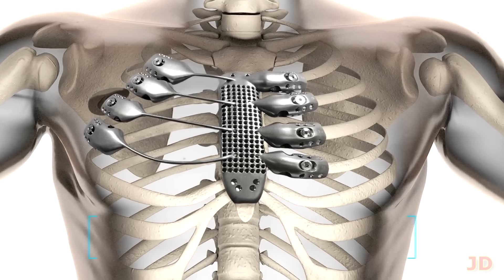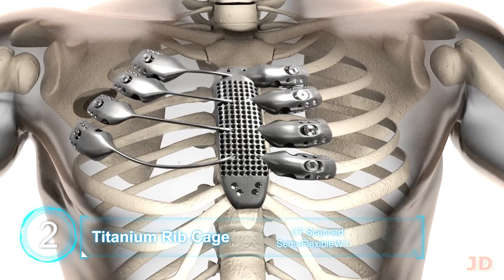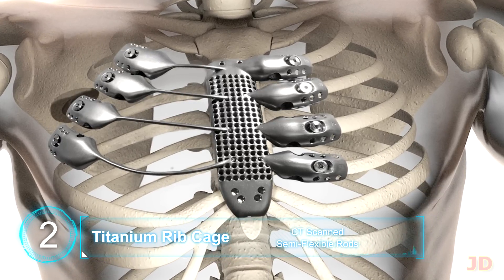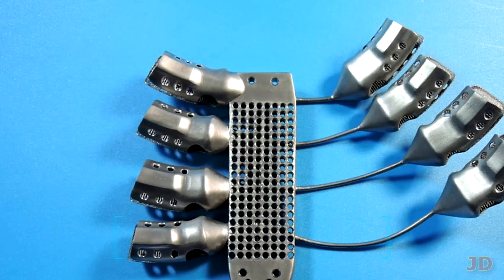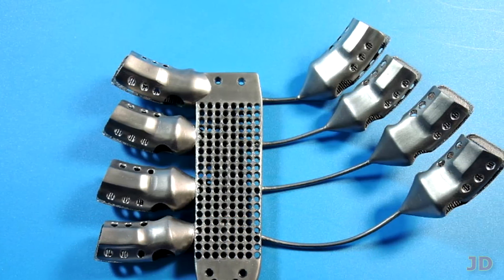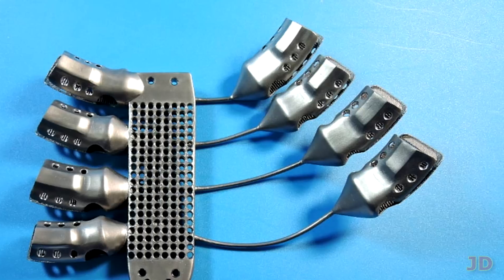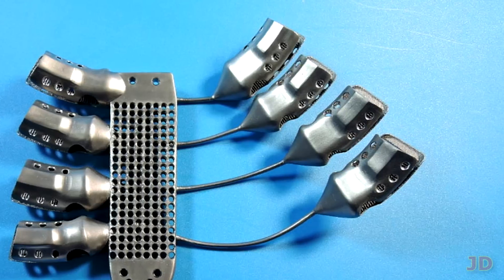At number 2, a 3D printed ribcage. A 50 year old cancer patient recently became the first person to be partially turned into Wolverine. A big portion of his ribcage was transplanted and replaced by a 3D printed titanium sternum and ribcage. The patient fully recovered and there have been no complications. Now I'm just waiting for the person who's crazy enough to implant claws and replace all their bones with 3D printed metals.